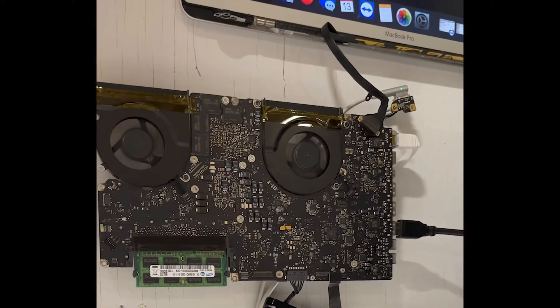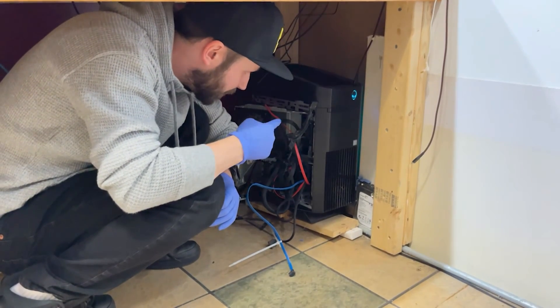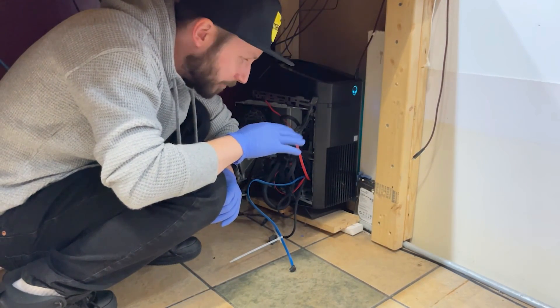So, off to eBay I went! One thing I'm infamous for is valuing function over form. I don't care if it's held together by duct tape and is 40 different colors. If it works and I can get it for cheap, I'm in.